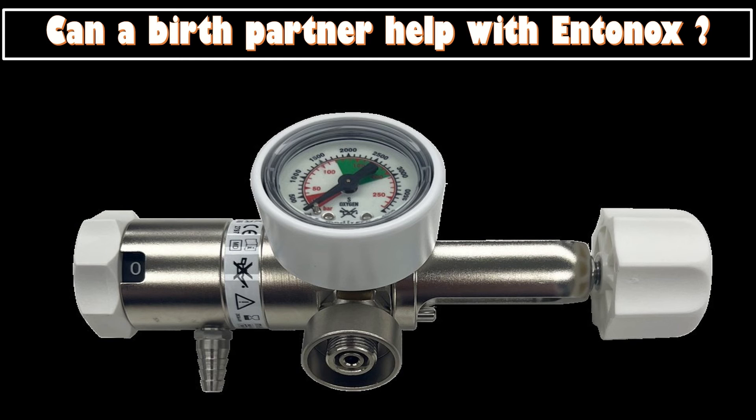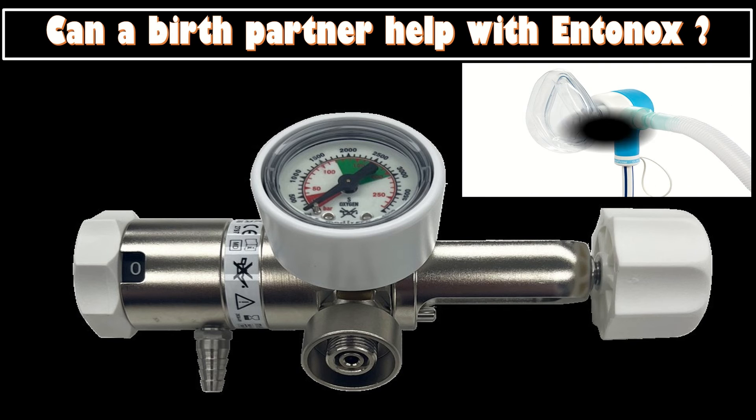Can a birth partner help with the Entonox? The birth partner can help by holding the mouthpiece between contractions while the patient is not using it, then offering it back to her. This is particularly important if she is in a bath or birth pool, to prevent the mouthpiece from slipping into the water.